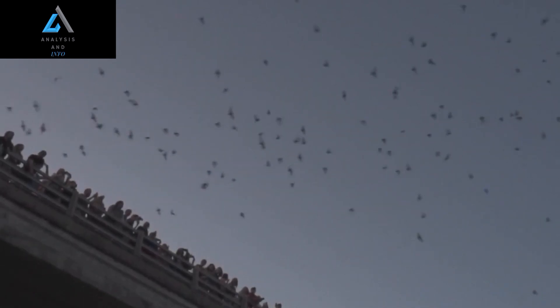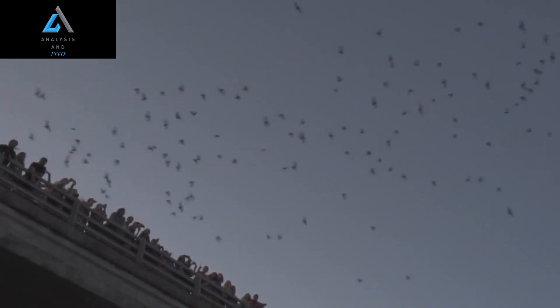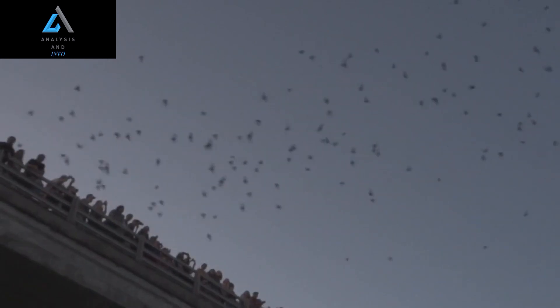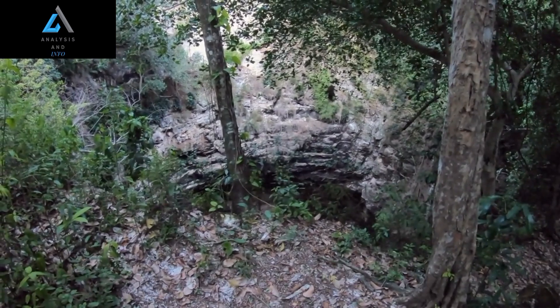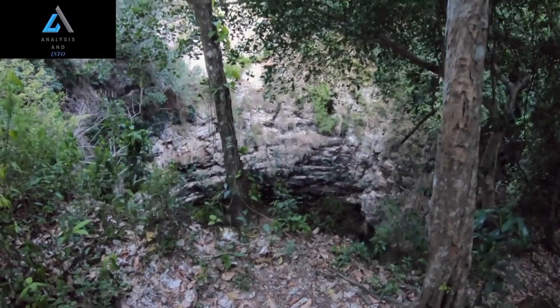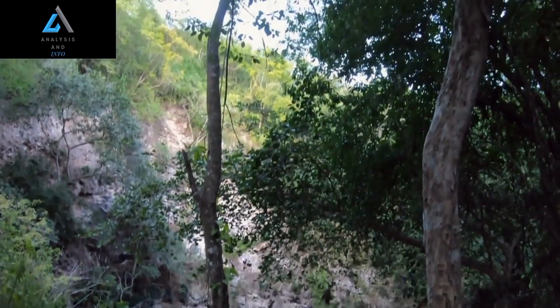Overall, the hammerhead bat is a truly amazing creature that has a lot to offer in terms of scientific discovery and appreciation of the natural world. Whether you're interested in its unique head shape, impressive echolocation abilities, or social behavior, there is no shortage of fascinating things to learn about this fascinating species.